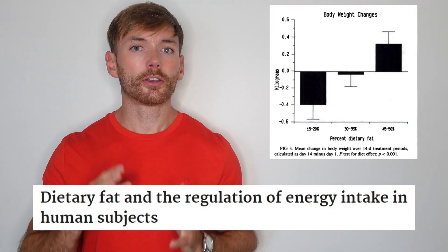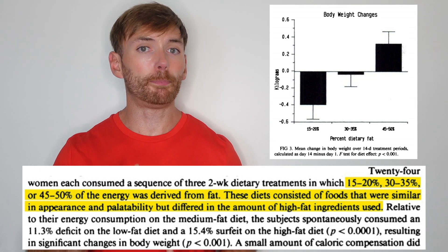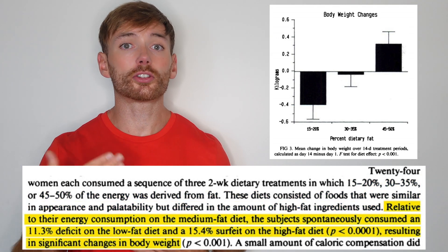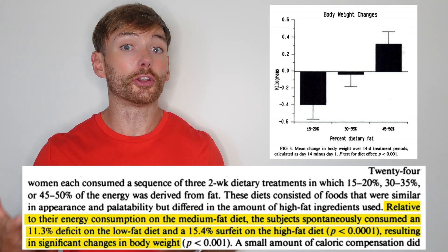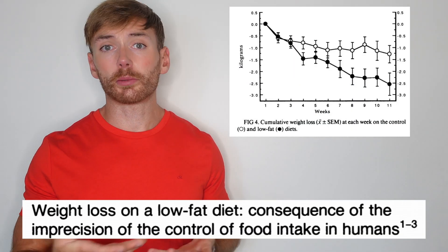In one early study, foods were provided to supply three different menus where the foods looked and tasted similar, but the energy density was manipulated by using different levels of dietary fat. No quantities were provided. Subjects were allowed to consume as much as they wanted, and on the higher energy density diet, subjects gained weight, and on the lower energy density diet, subjects lost weight. A longer follow-up study came to similar conclusions.